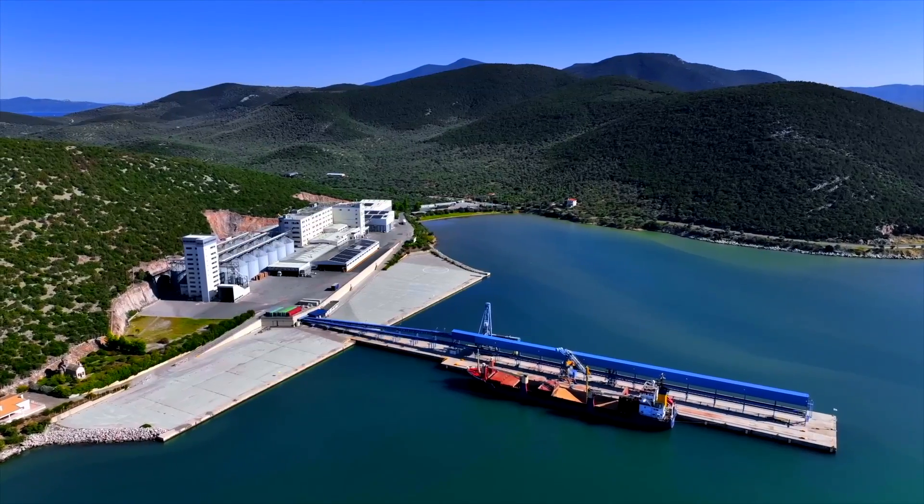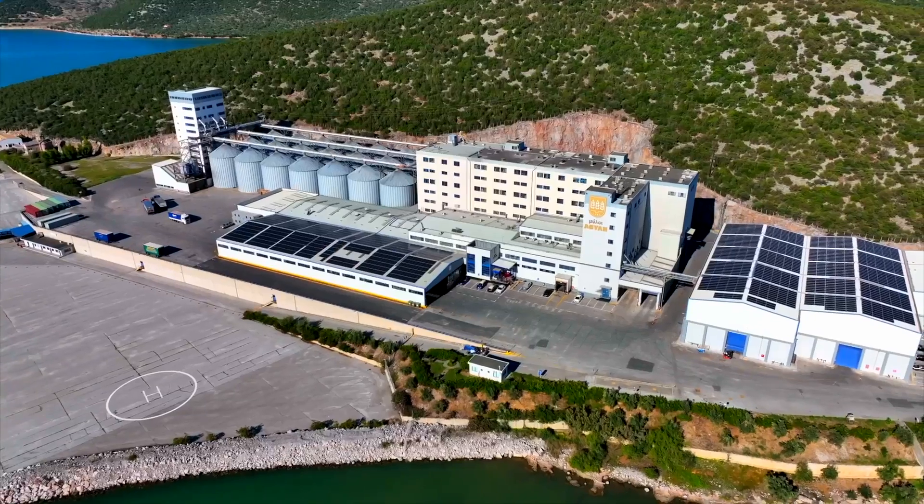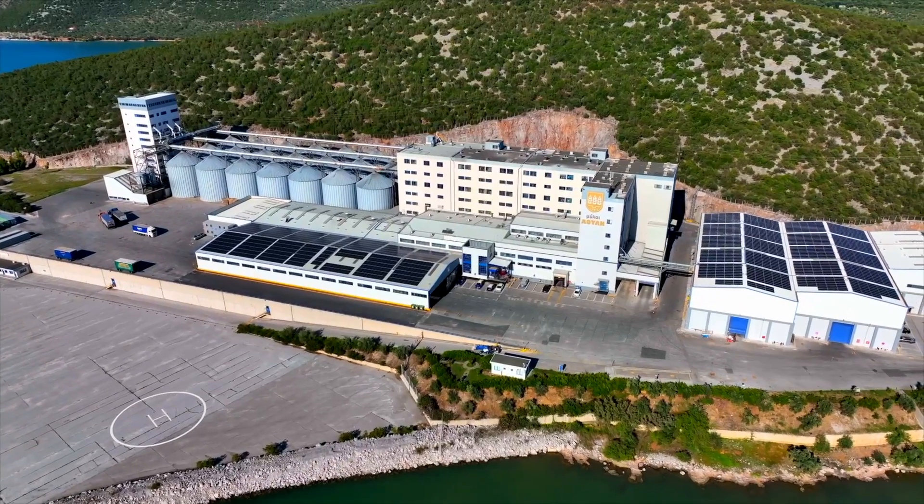Aldagra is the shareholder in Loulis Food Ingredients, having 20% since 2013. Due to our technological know-how, we provide services to Aldagra in the grain terminal in Fujairah and the rice mill in Abu Dhabi.